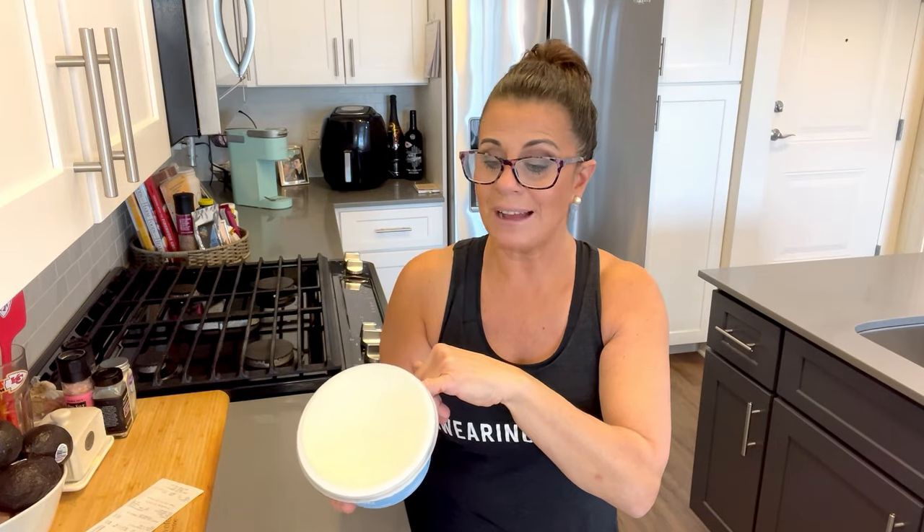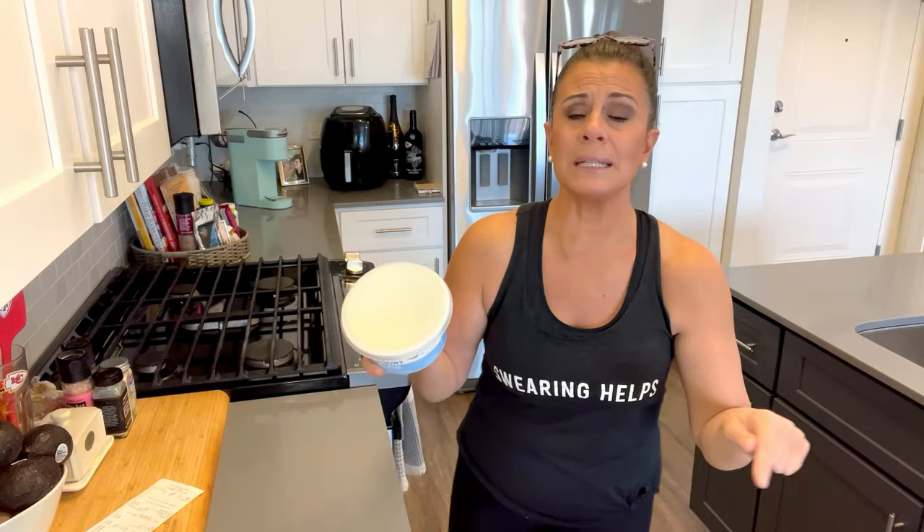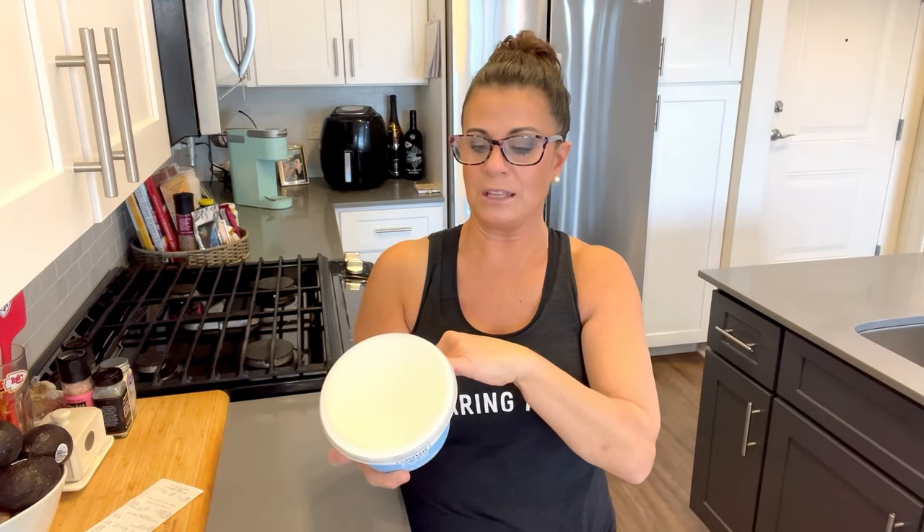Sixteen grams of protein in that tiny little cup — pretty crazy. The non-fat plain version has only five grams of sugar, which is extremely low for a yogurt product. And the protein: 17 grams in three-fourths of a cup. Phenomenal. But I could never get past eating it plain — so I have a hack.